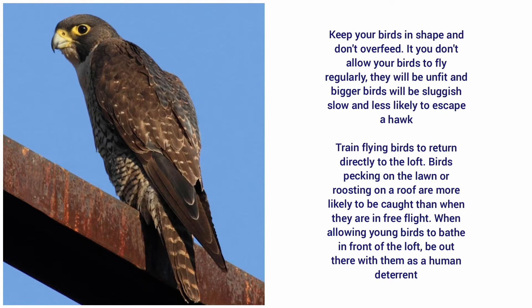Train flying birds to return directly to the loft. Birds pecking on the lawn or roosting on a roof are more likely to be caught than when they are in free flight. When allowing young birds to bathe in front of the loft, be out there with them as a human deterrent.